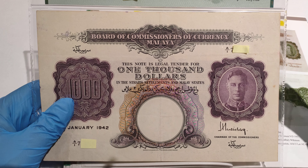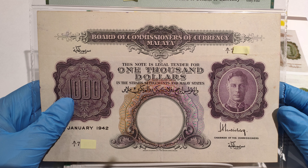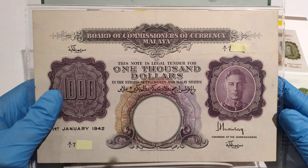Good day everyone, and in this video I'll be showing you this 1942 Straits Malaya $1,000 banknotes.